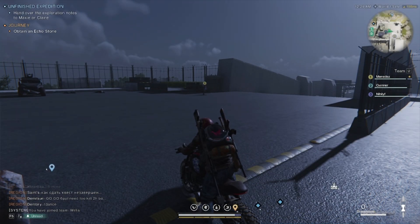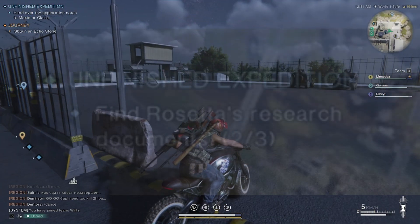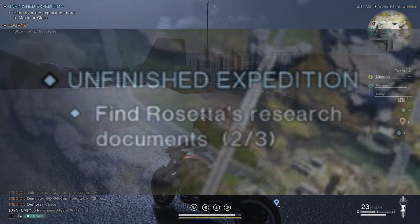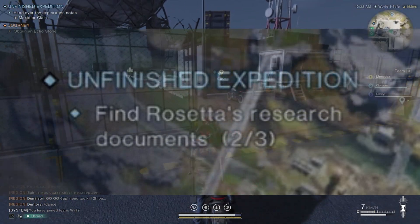Hello guys, coming at you with a quick Once Human beta video. If you're like me and you were stuck on the unfinished expedition quest, there's a particular research document that's in this little cabin here.